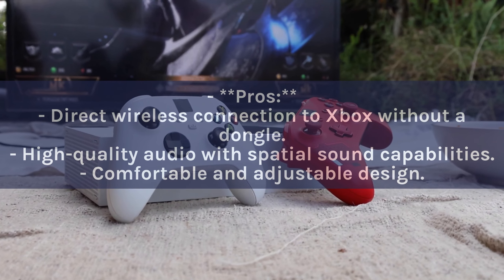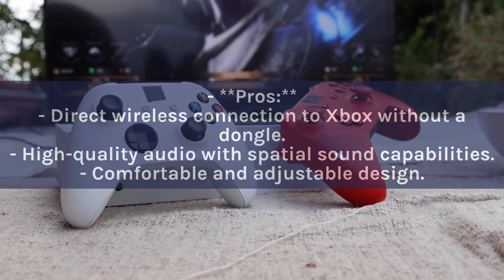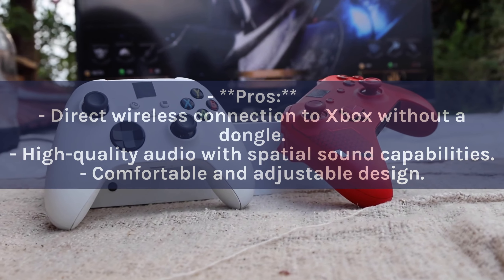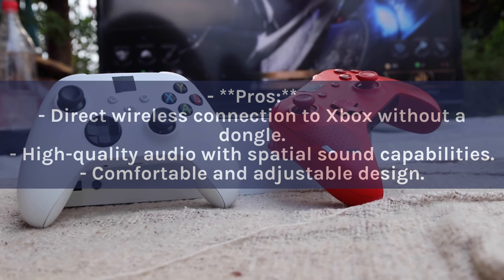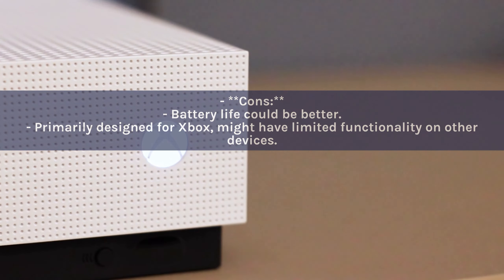Pros: Direct wireless connection to Xbox without a dongle. High-quality audio with spatial sound capabilities. Comfortable and adjustable design. Cons: Battery life could be better. Primarily designed for Xbox, which might have limited functionality on other devices.